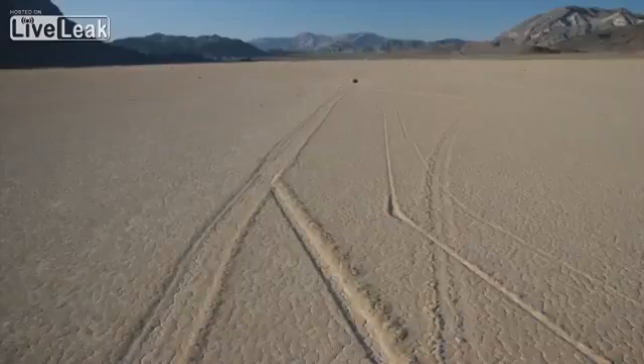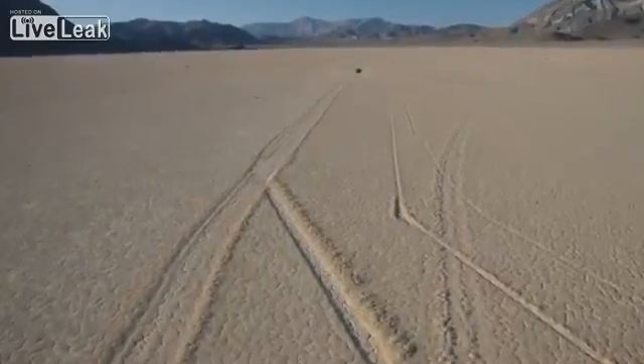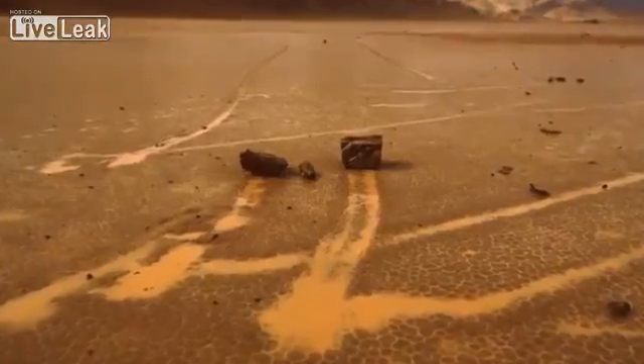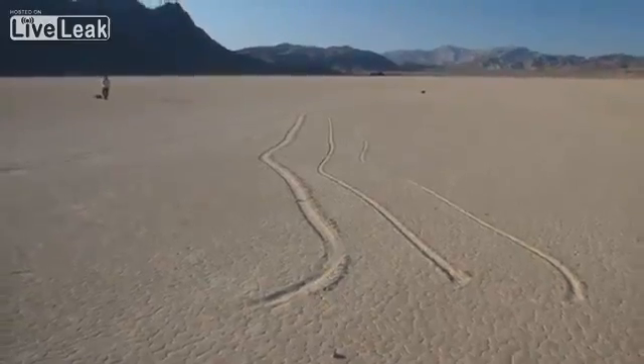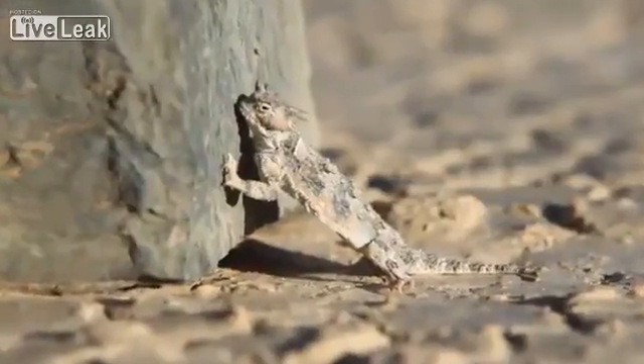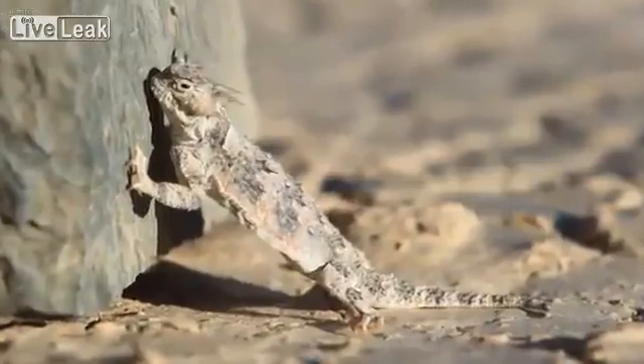Ponds in particular are rare in Death Valley, so rocks may not move for many years or even a decade or more. For now, the sliding rocks continue to fascinate, and we finally know what to look for to see them move. And who knows — there may still be parts of the story yet to be discovered.